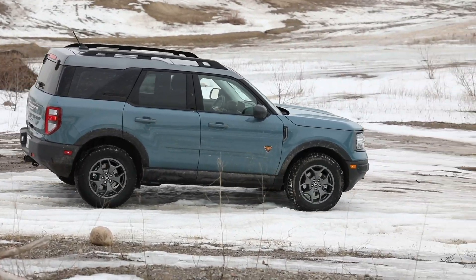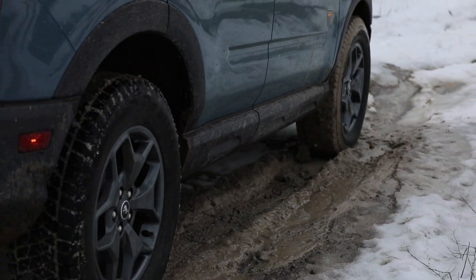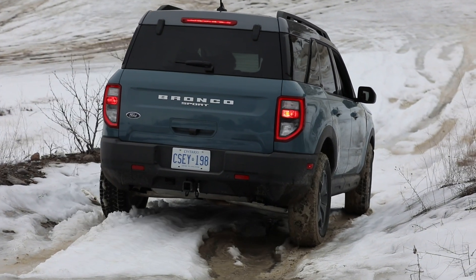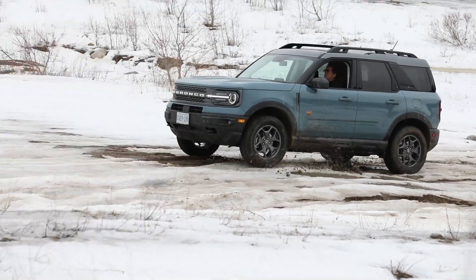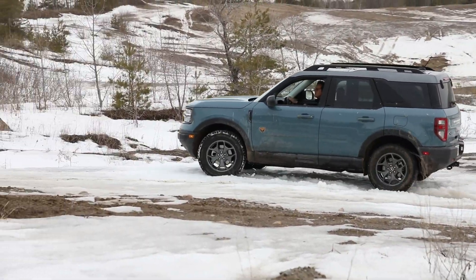Ford has thrown a whack of engineering at the Badlands — no badge-engineered poser here. It gets 8.8 inches of ground clearance, aggressive approach and departure angles, skid plates, and standard 28.5-inch all-terrain tires. Unique to the Badlands are off-road tuned dampers and a twin-clutch rear-drive unit with a differential lock. Softer springs and anti-roll bars offer greater articulation over obstacles — a best-in-class 7.4 inches.